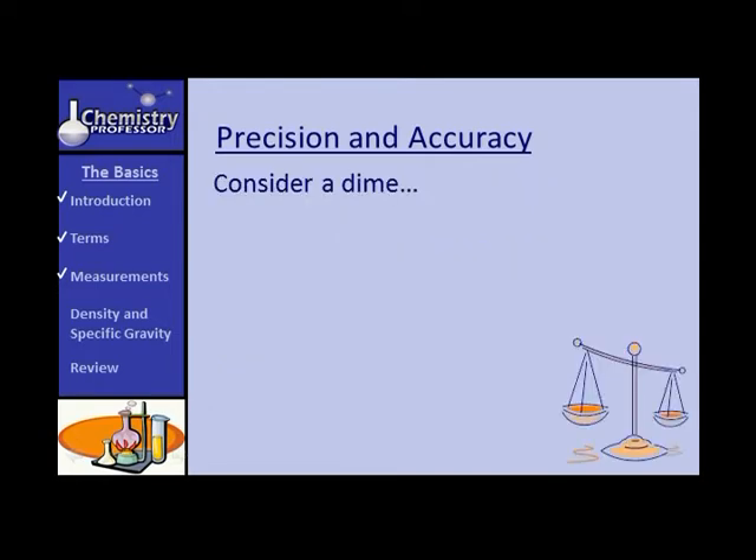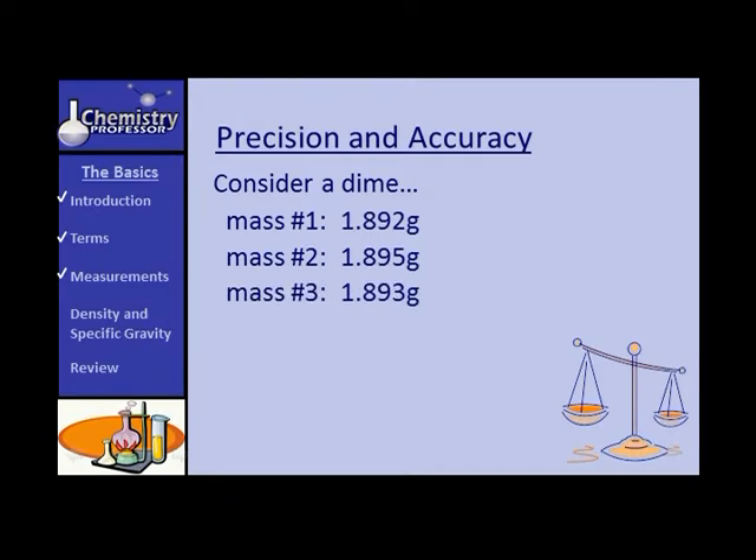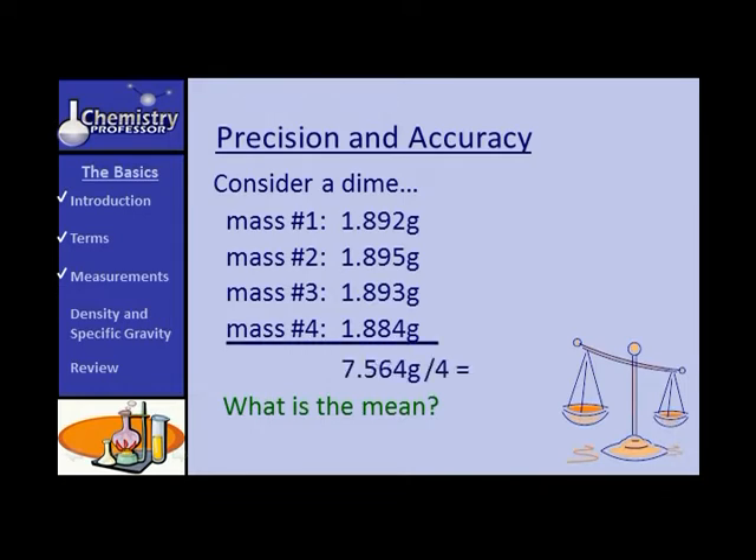As our example, we'll weigh a dime several times. The first time we get one mass, the second time another — pretty close. The third weighing gives another mass, but the fourth looks a little off. Adding them up and dividing by four, the average of these masses is 1.891 grams.